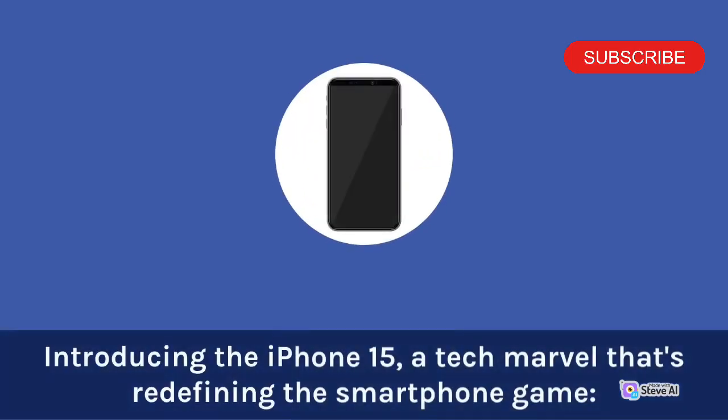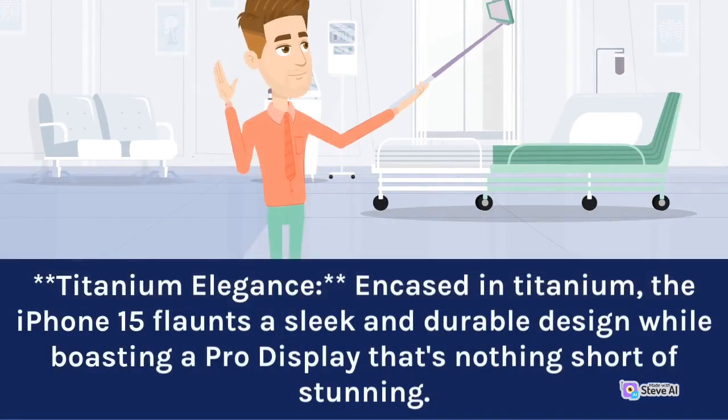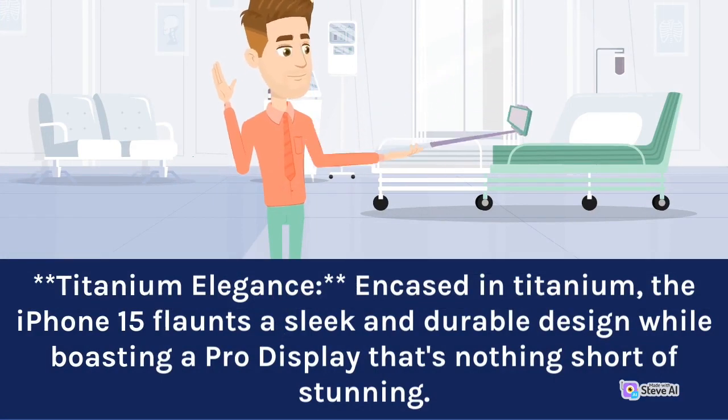Introducing the iPhone 15, a tech marvel that's redefining the smartphone game. Encased in titanium, the iPhone 15 flaunts a sleek and durable design while boasting a pro display that's nothing short of stunning.